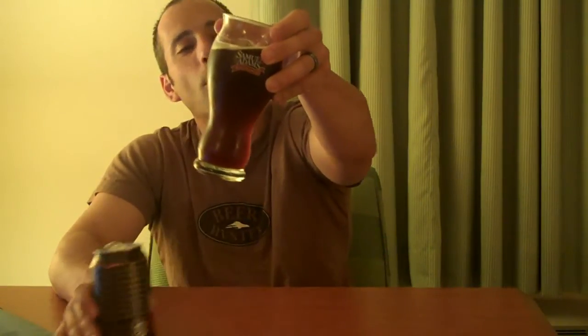Belgian style dark ales — a lot of wheat, typically with a strong flavor to them. This particular beer has got an almost cloudy appearance. You probably can't see it through the glass, but it's kind of a cloudy, not quite Irish red or nut brown color. That probably has a lot to do with the cinnamon and the figs.